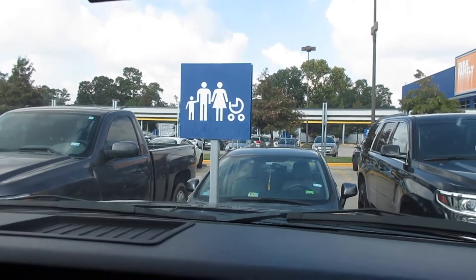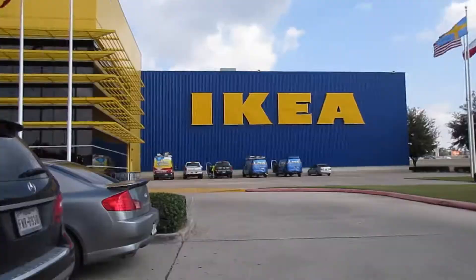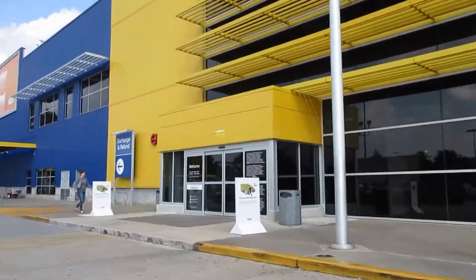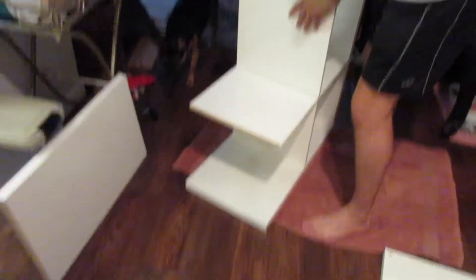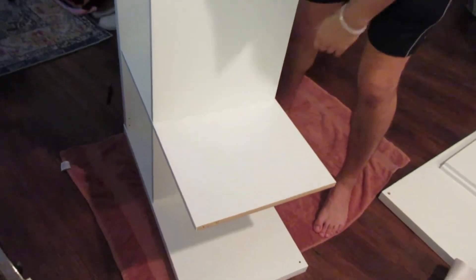We're allowed to park here now because of the baby. So we just got back from IKEA — we went and ate and now we're back. Matt is building the shelf, the storage shelf, and it's going pretty good so far. We haven't monumentally screwed up yet, so that's good.